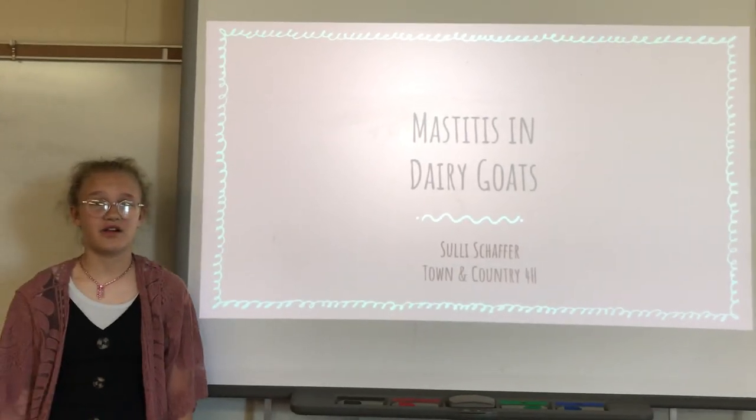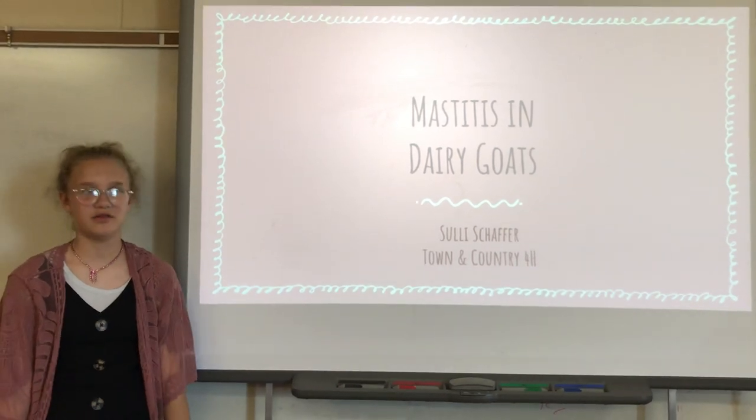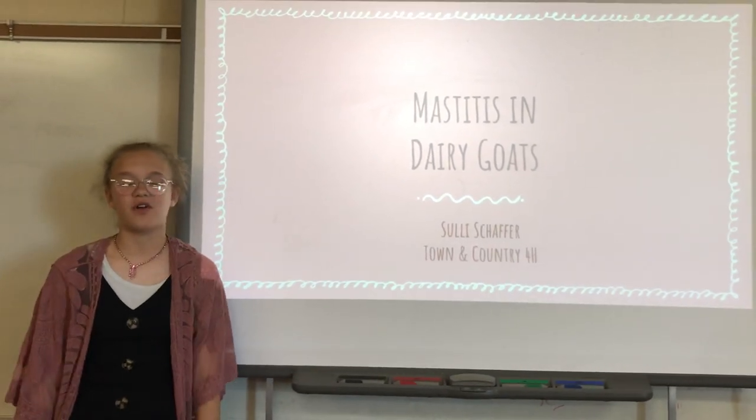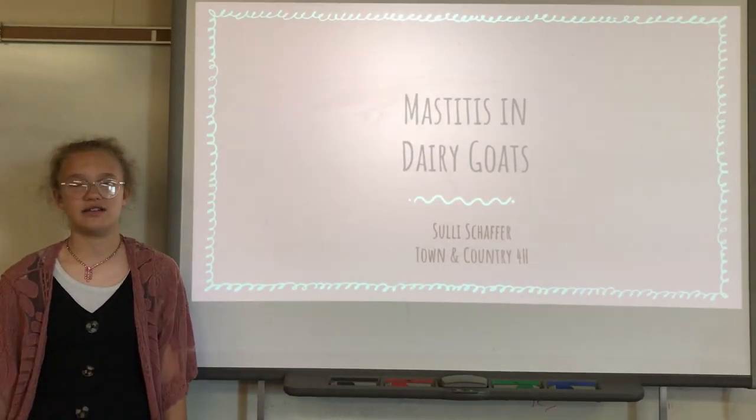My dairy goat's milk has been used to save the lives of baby puppies, baby kittens, baby calves, and of course, baby goats. Hello, my name is Sully Schaefer. I'm a junior member of the Town and Country 4-H Club. Today I'm going to be talking about mastitis in dairy goats.